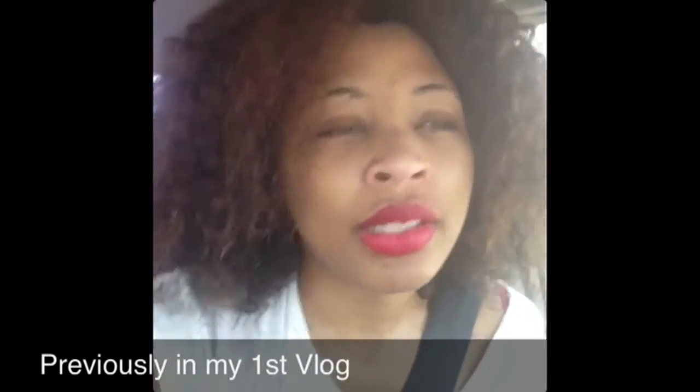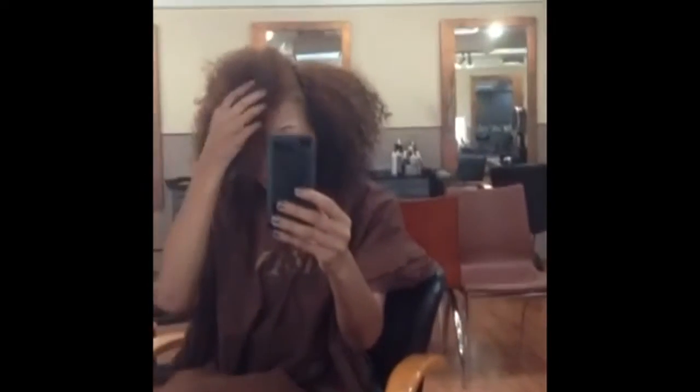I'm doing this now before I go to a hair appointment, so I just want to make this short and sweet. I'm getting ready to go a little bit more blonde.